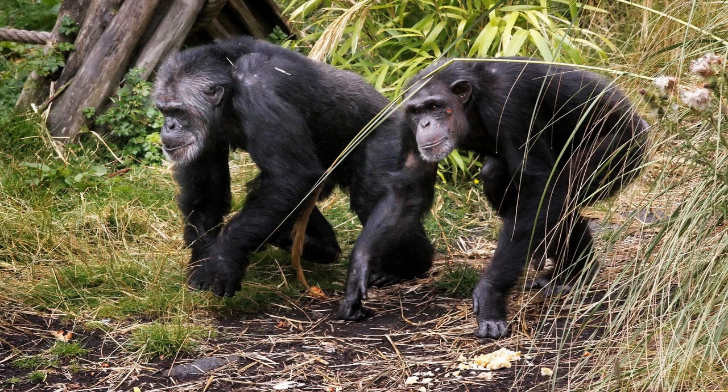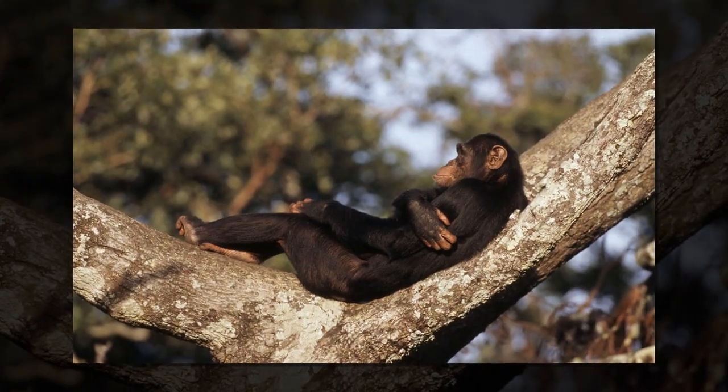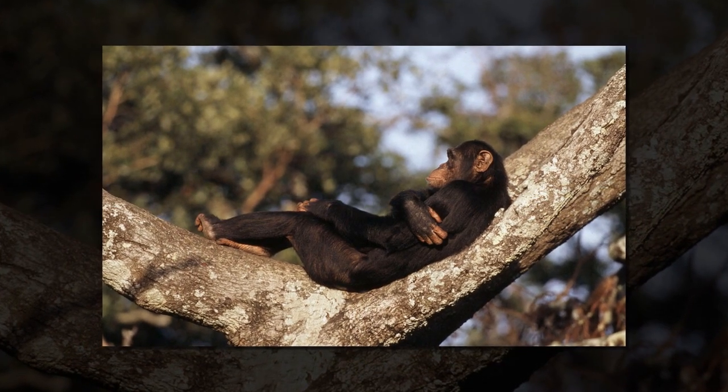Humans rotating shoulders and extending elbows, which allow us to reach a high shelf or throw a ball, may have evolved as a natural braking system for our primate ancestors, new research suggests.